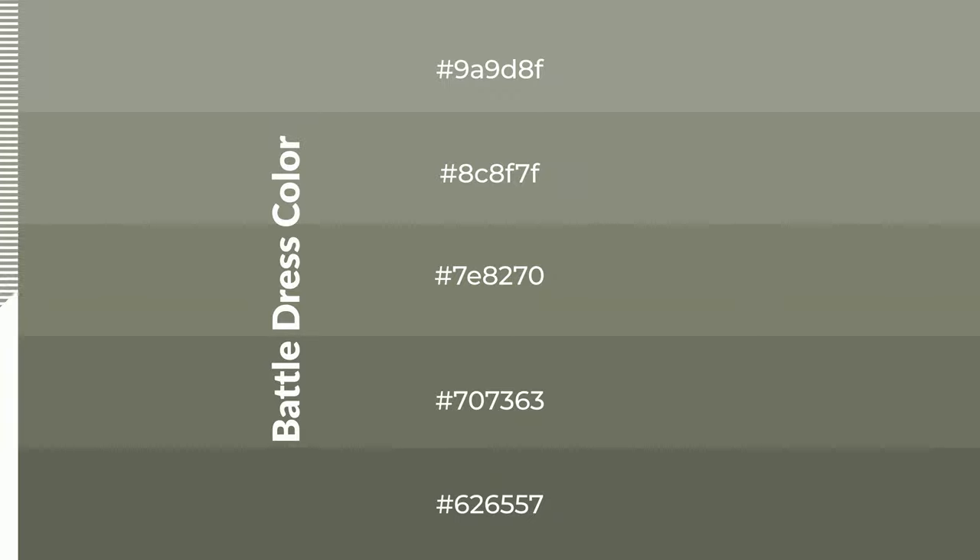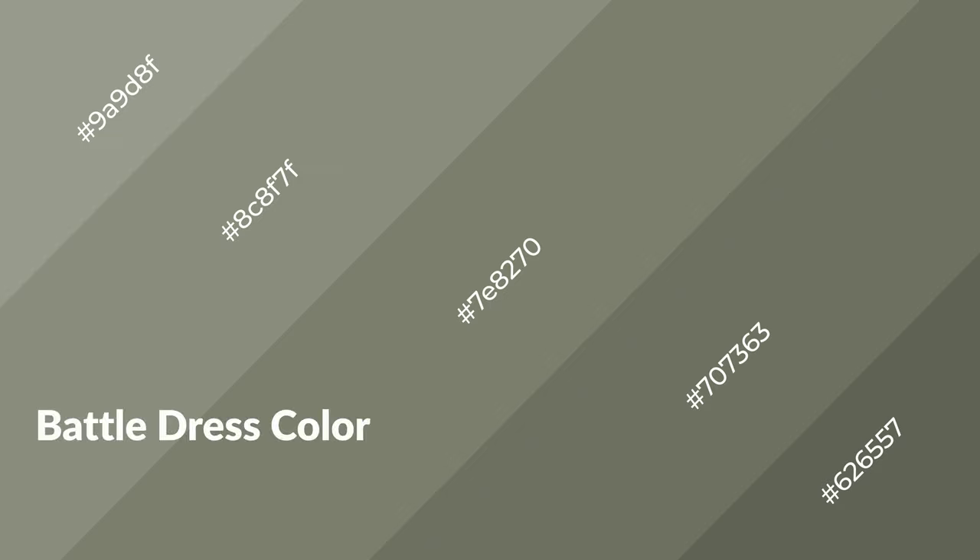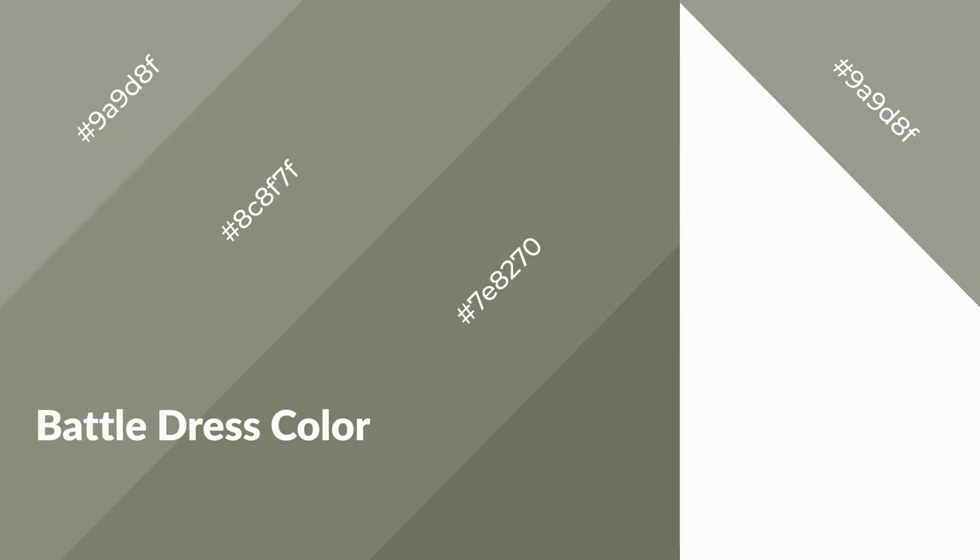To generate shades of a color, we add black to the color. Shades are used in patterns, 3D effects, and layers. Shades create depth and drama. Battle dress is a warm color and it emits cozier and active emotions.